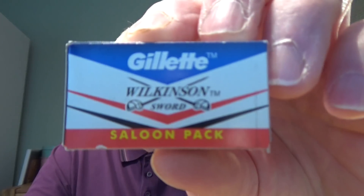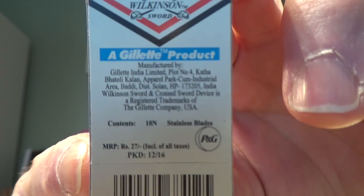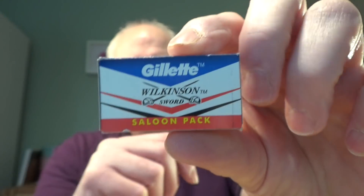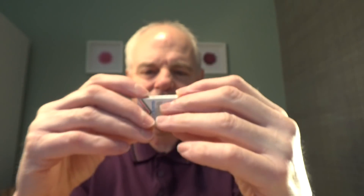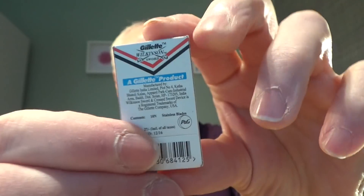Number four is a bit of a milder blade. If you've got an aggressive razor, this blade works well — it's not too sharp but it's very very smooth. A lot of people like these blades: it's the Gillette Wilkinson Sword Saloon Pack, made in India. These are cheap — very cheap. You get 10 blades in a pack, and I think you can pick up 100 for about seven or eight pounds. A very good blade. I think there's another kind made somewhere else, but these are the Indian ones, which I prefer.